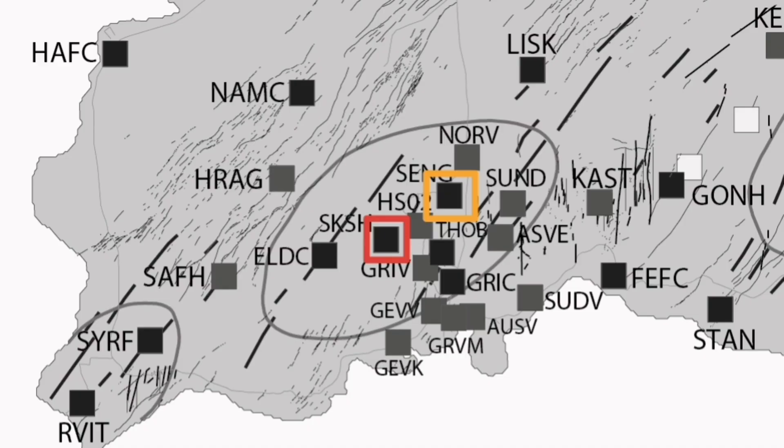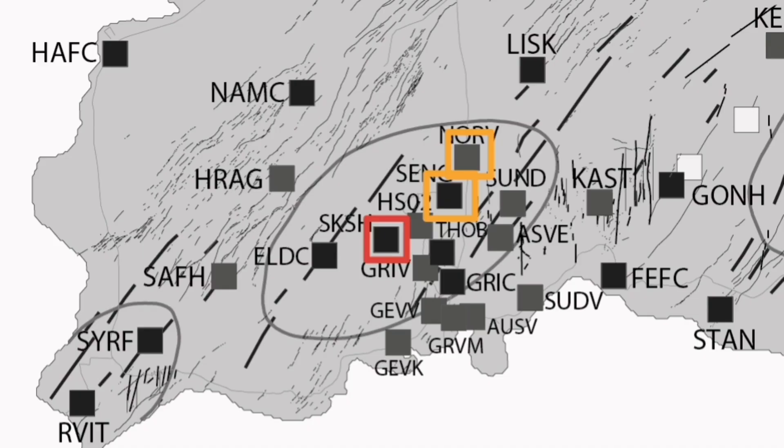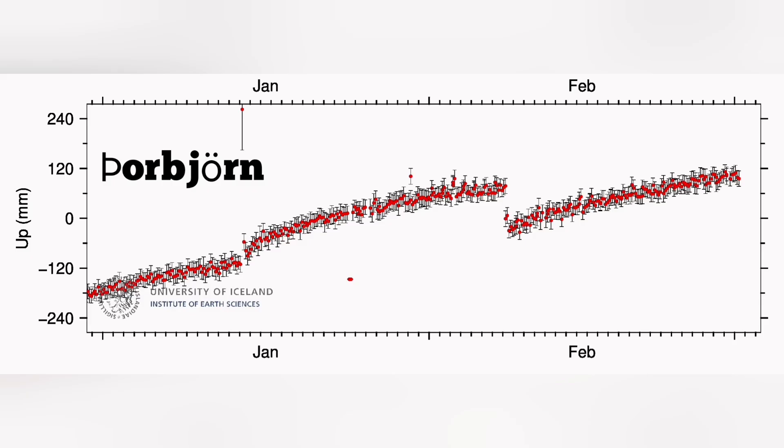We show the Svartsengi area with a different color — less red, probably orange is more suitable. Going to the area north of Svartsengi, it is similar to Svartsengi but not as pronounced as the first site, so we show it again on the map with the color code orange. These are not as much uplift as the first place, and the magma accumulation is shown here in millimeters of land rise.